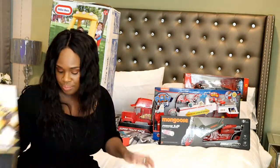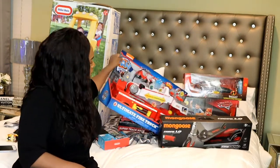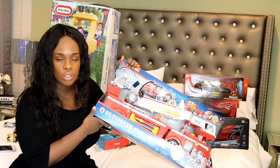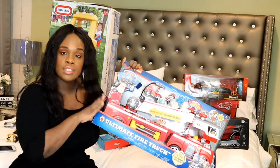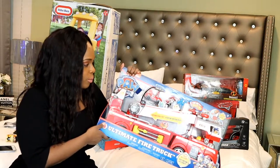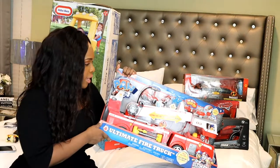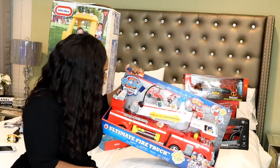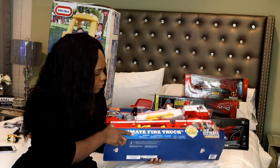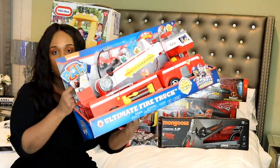He's into Paw Patrol and every year I get him something Paw Patrol to go along with the rest of his collection. He has all the characters, all the cars, and a lookout. This year what came out is the fire truck — that was a big toy this year — and I got him that. It comes with a Marshall and a little car. He loves Paw Patrol, and Cameron is sure to love this too.